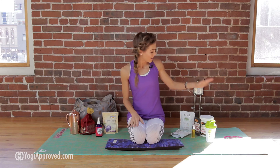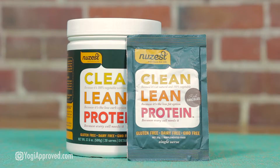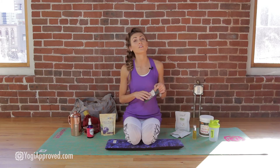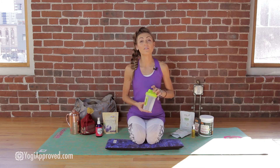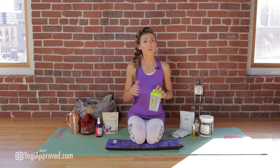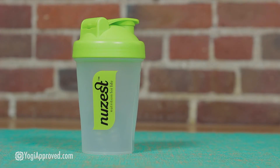New Zest brings to you Clean Lean Protein. This protein is 100% vegetable based, with 21 grams of protein per serving and is also packed with your 9 essential amino acids. They offer to-go pouches as well, with flavors including chocolate, vanilla, strawberry, and creamy cappuccino. You can also pick up the 500ml New Zest Shaker for your protein shakes on the go — great to throw in the gym bag, really convenient after your workout.